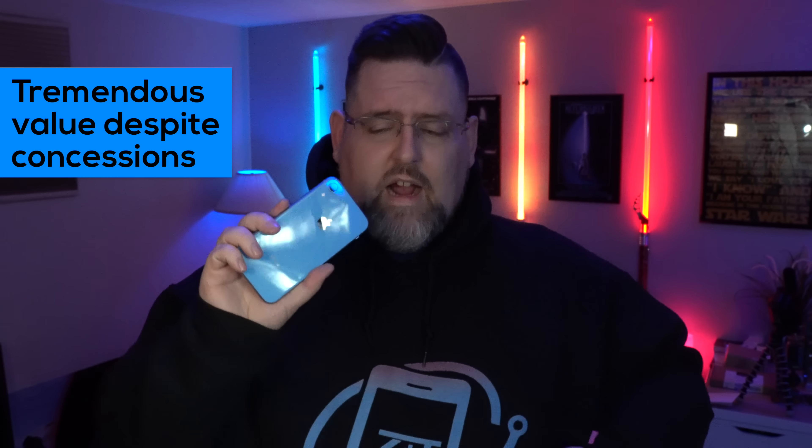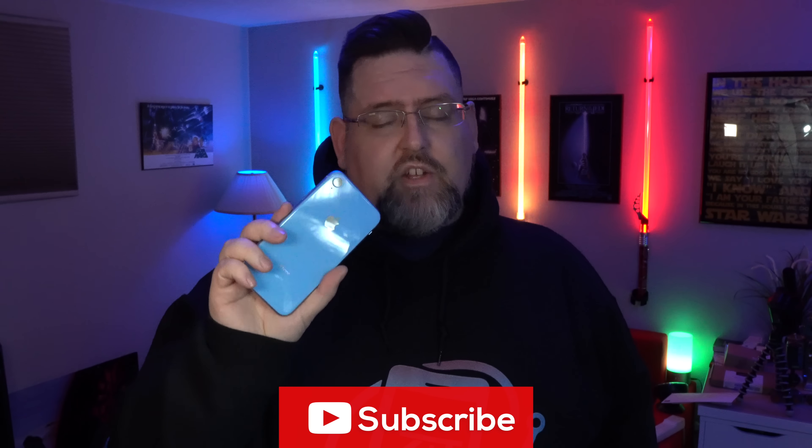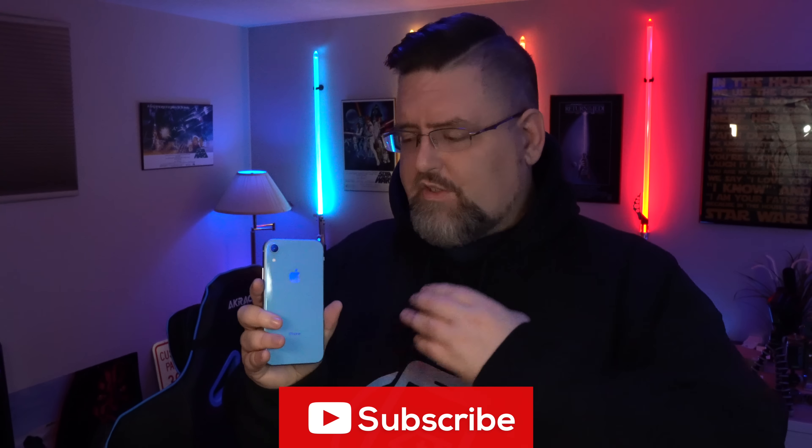I said it before and I'll say it again: I think there's tremendous value in this device. I think this is really the direction that Apple really wanted to go, and the XS Max is just kind of over and above. The concessions this takes — the three or four features it does not have compared to the XS Max — make this a really good buy. So overall, after 24 hours, I'm really impressed. I plan on giving it another five or six days and having a full review for you guys soon. We'll go really in-depth — features, apps, things like that, things I didn't like, things I do like.